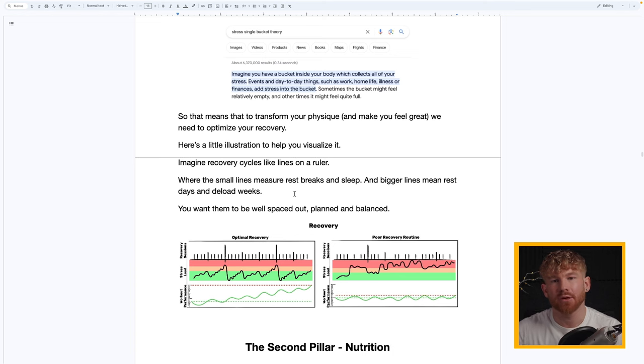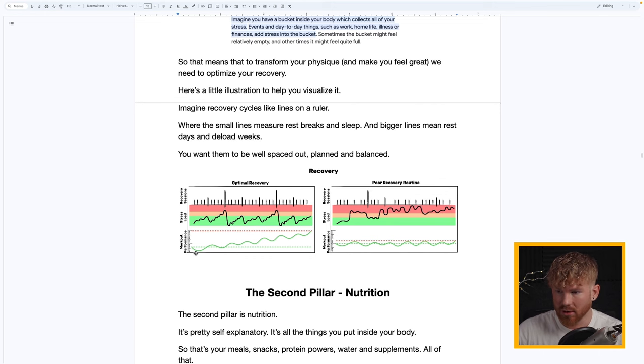What this means for transforming your physique is that we absolutely must optimize your recovery — especially if you're in a high-stress job or running a business. The green line at the bottom represents performance, stress load goes from green to orange to red, and what optimal versus poor recovery looks like: the smaller lines are rest days or breaks, the big line is a proper deload week where you take at least 50% of the load off.